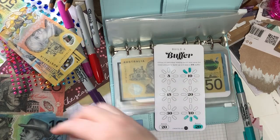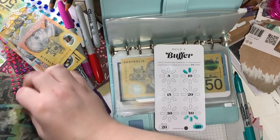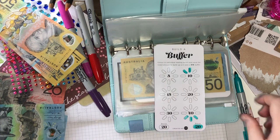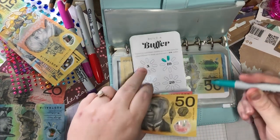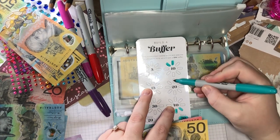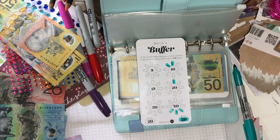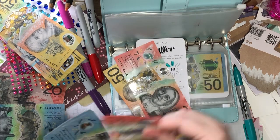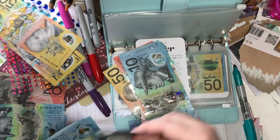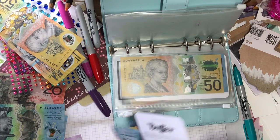Bills buffer — it's getting 20. 20, which means we have 50, 60, 70, 80, 90, 100, 110, 120, 130, 140, 150, 160, 170, 180 towards bills buffer.